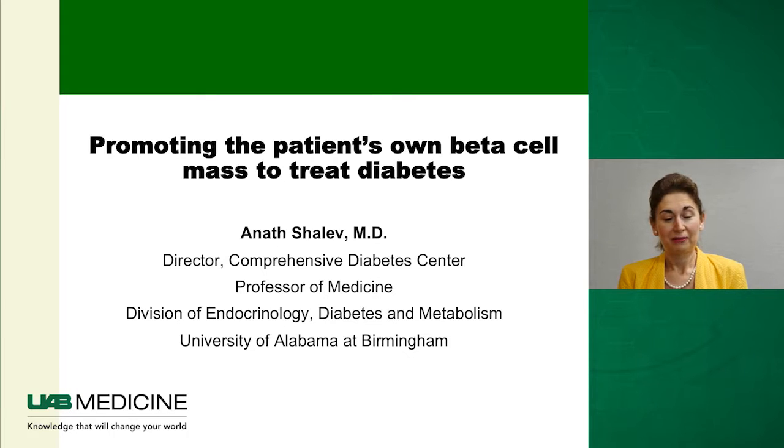Hi, my name is Anash Shalev and I'm the director of the UAB Comprehensive Diabetes Center and professor of medicine, a member of the Division of Endocrinology, Diabetes and Metabolism at the University of Alabama at Birmingham. Today I would like to talk to you about efforts we are undertaking to promote the patient's own beta cell mass to treat diabetes.